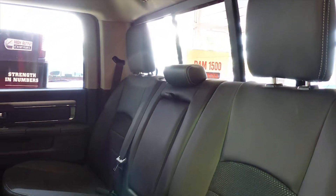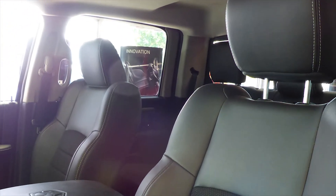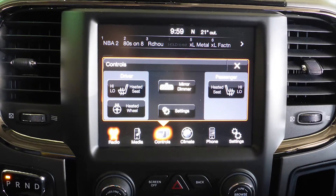The interior features all-cloth seating with premium stitching and rear folding seats. As well, the front seats and steering wheel are heated. Thanks for watching this video — I hope it helped and look forward to talking to you soon.